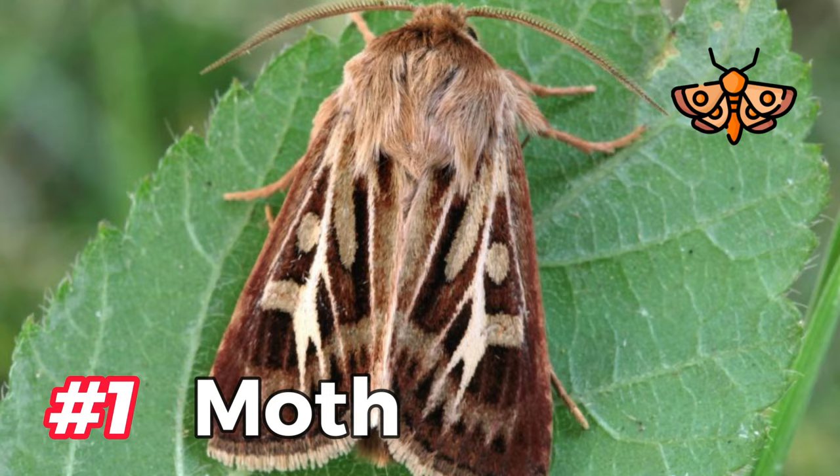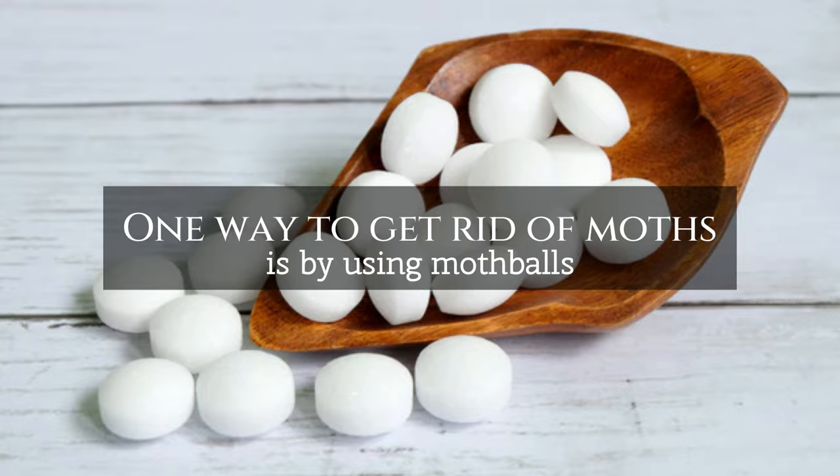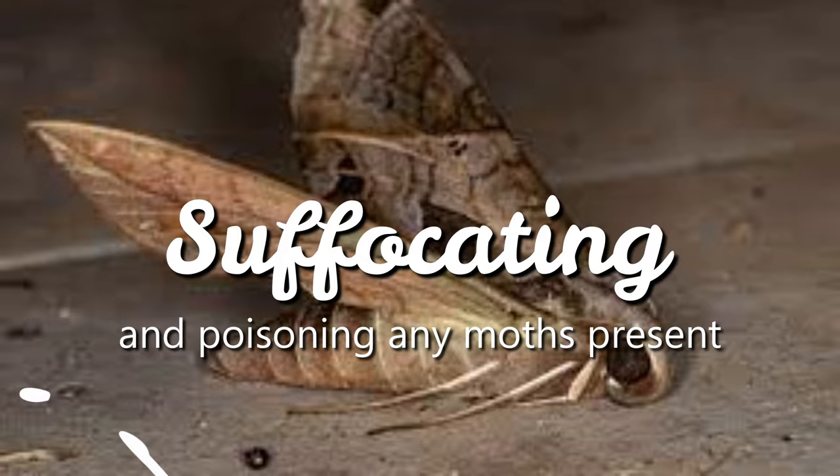1. Moths. Moths are a common household pest that can damage clothing, carpets, and other fabrics. One way to get rid of moths is by using mothballs. When you place mothballs in enclosed spaces such as closets or storage boxes, the gas from these balls saturates the air, suffocating and poisoning any moths present.